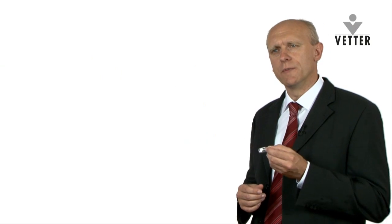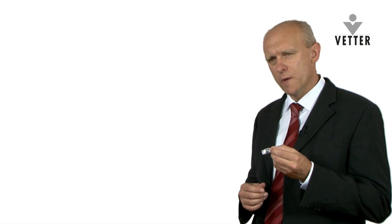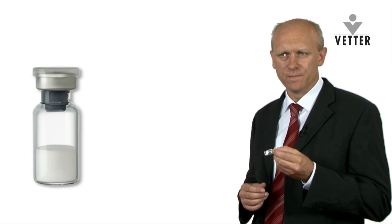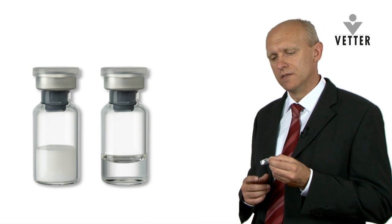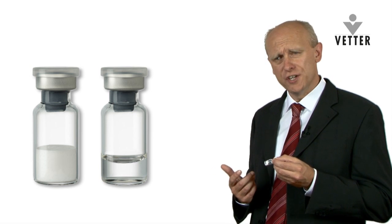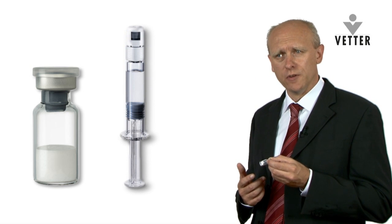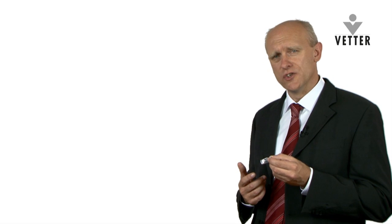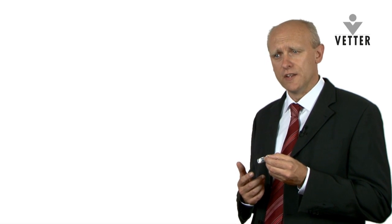Lyophilised products need to be reconstituted for the active drug. Therefore, firms provide vials in a kit system. The kit system contains a separate vial with diluent or water for injection. Alternatively, you can provide a pre-filled syringe with that diluent. In addition, there are separate syringes provided in the kit for the final withdrawal of the active drug and injection to the patient.